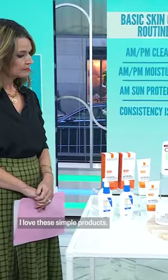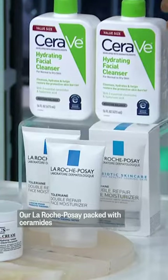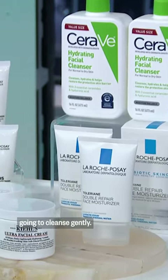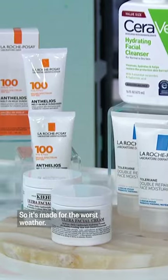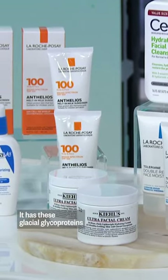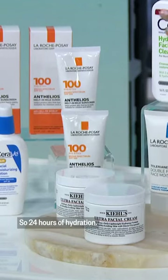I love these simple, gentle drugstore products. We have our CeraVe, which I love, and our La Roche-Posay, packed with ceramides — going to cleanse gently. This Kiehl's is a great hydrator; it's made for the worst weather and has these glacial glycoproteins. It's day and night, so 24 hours of hydration.